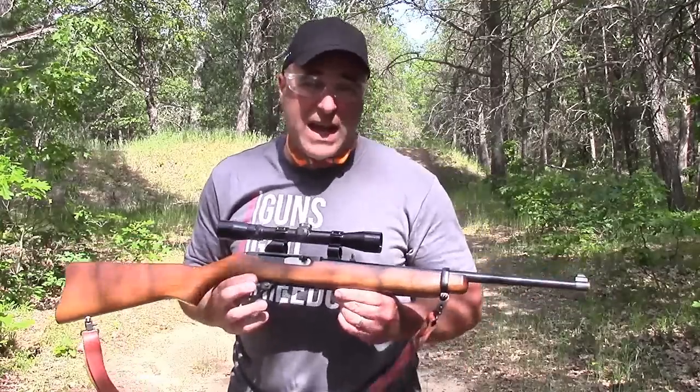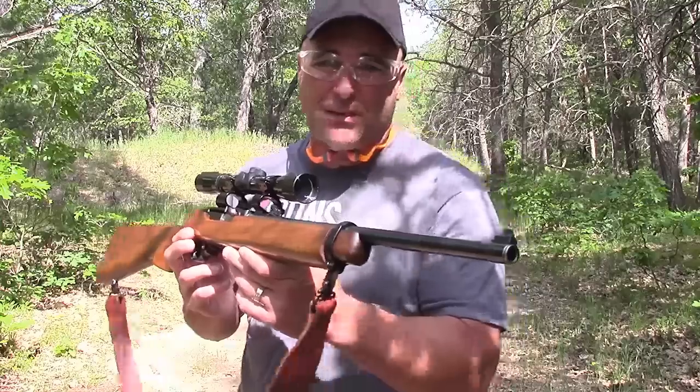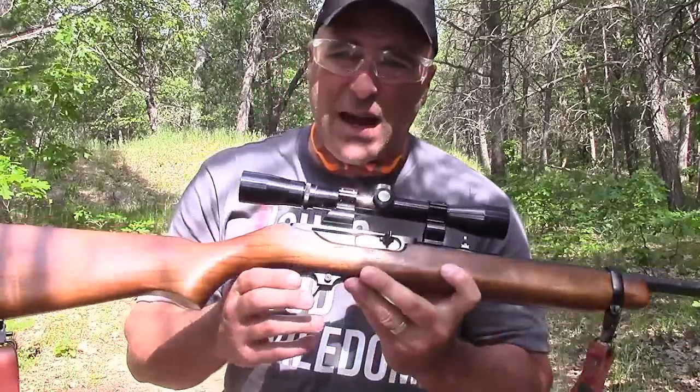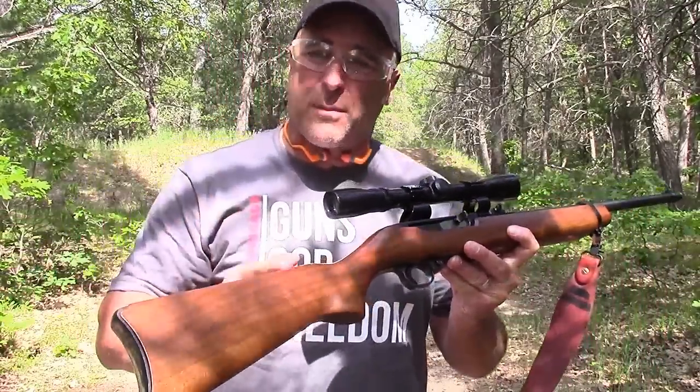Hey there friends. Thanks for checking in at the range now with the Ruger 44 Magnum carbine — what a beautiful gun this is. They stopped making these in '85; this one was made in '82 and it is just a sharp gun.